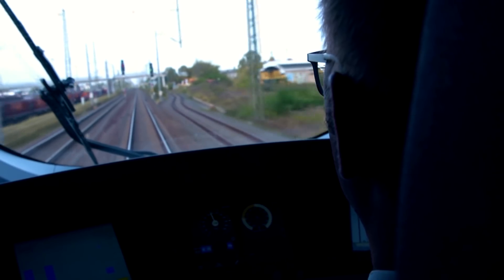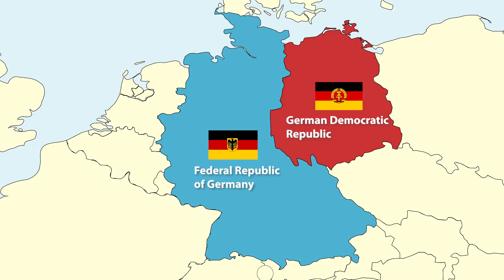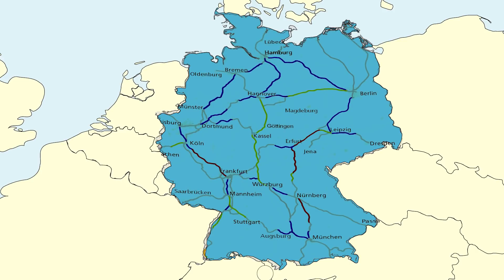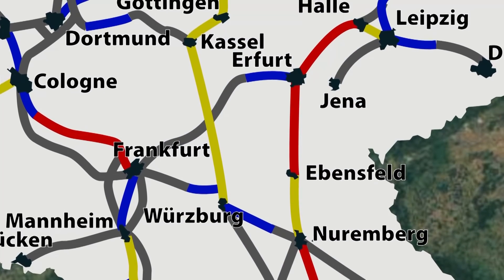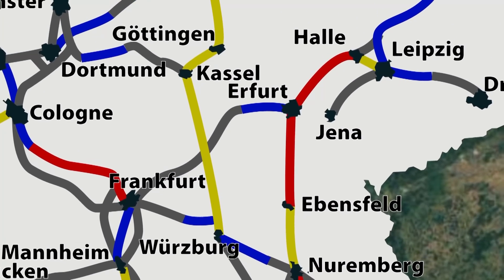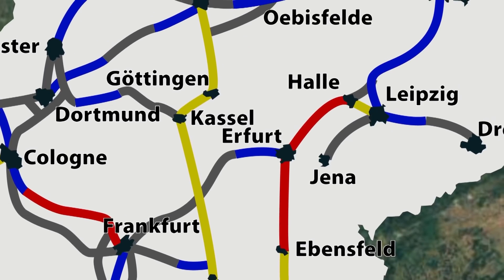Before we even start with the discussion, it's good to mention right away that in one period there were two Germanys — West and East — and that this division and later process of their integration greatly influenced the planning and development of the German high-speed rail system. Let's start this video with the concept on which this system is based, and then in the second part, using some cool animations, we'll try to show the development of this amazing high-speed rail network.